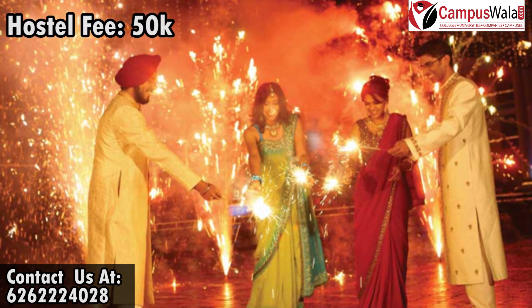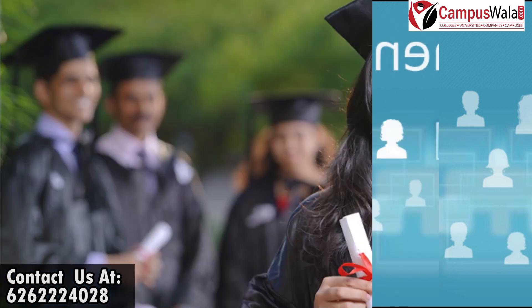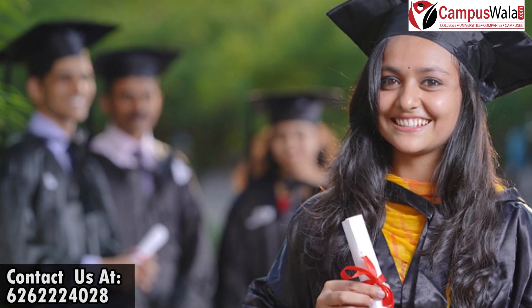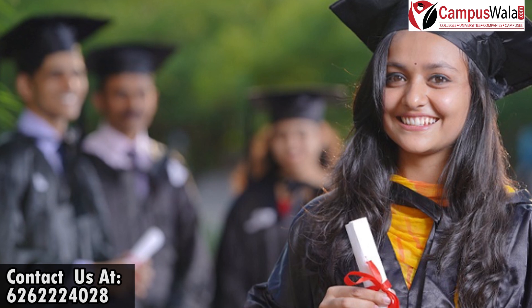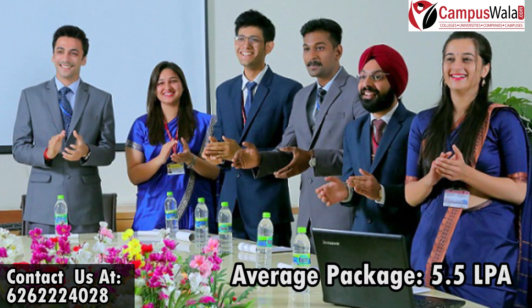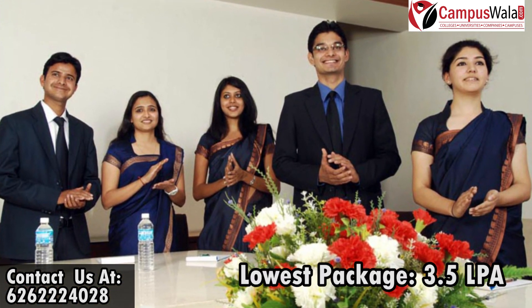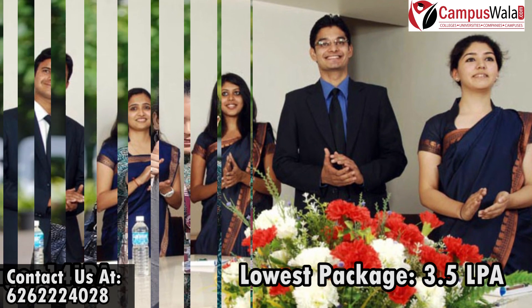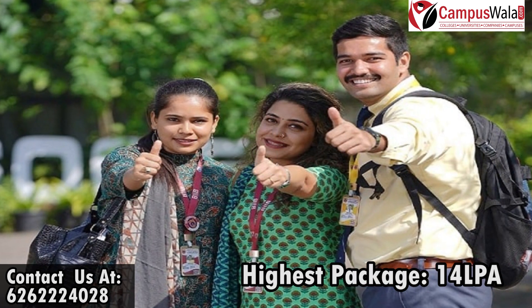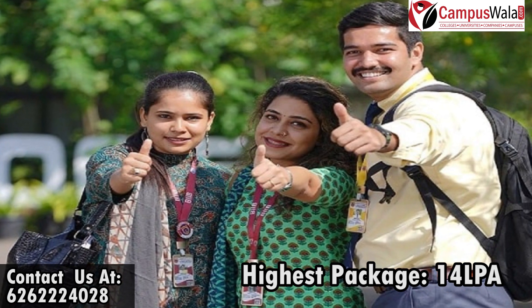Now we come to one of the most important things — the placement record, aka the ROI, that is Return on Investment. BITM Pune offers 90% placements to students with an average package of 5.5 LPA. According to their previous year records, the least package was 3.5 LPA, and the highest package goes up to 14 LPA — yes, 14 LPA.